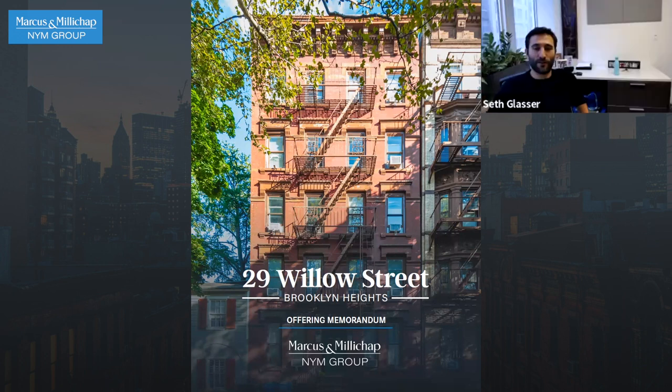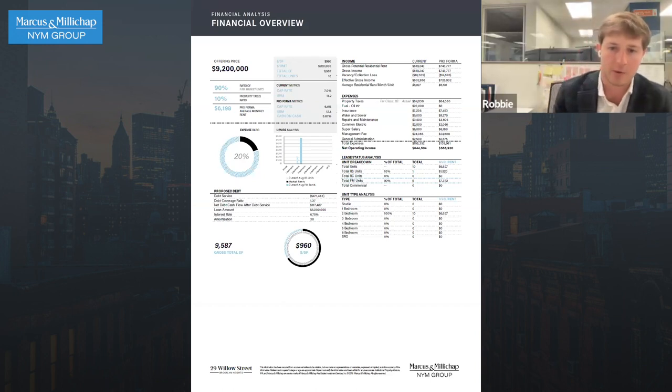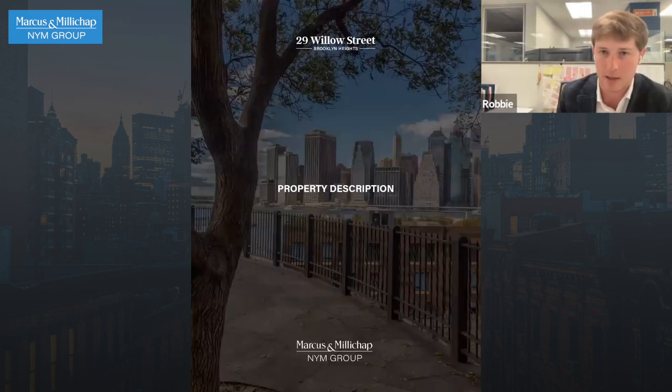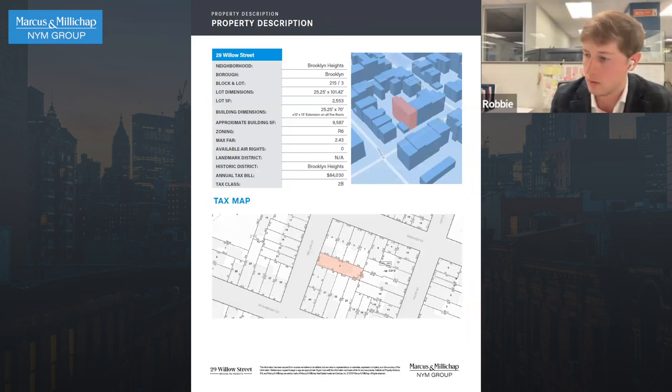Let's dig into 29 Willow. Most importantly, this is premier Brooklyn Heights real estate. If you're not familiar, there are on average about 11 investment sales properties that sell per year in Brooklyn Heights — that's it. This is ridiculously rare. The building itself has windows around the entire thing and will forever have windows around the entire thing. It's a landmark block, it's basically a corner, it's almost 10,000 square feet — just a ridiculously rare building, a block off the promenade.